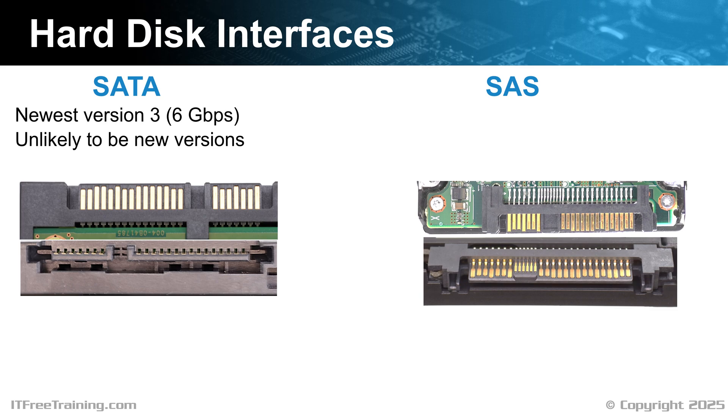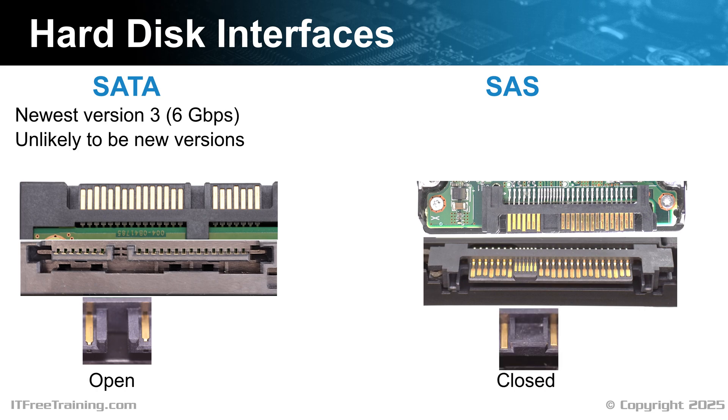The other connection used for hard disks is SAS. SAS drives are typically more expensive than SATA ones, thus they tend to be used for enterprise solutions like server rooms or cloud storage. SAS offers a number of advantages including faster data transfer speeds, better scalability, improved data integrity and improved reliability. You can see the connection on SATA and SAS hard disks are very similar. However, there is one main difference: there is a gap between the power and data connectors on the SATA hard disk, while with the SAS connector there is no gap — effectively, one is open and one is closed. A SAS hard disk won't work with a SATA controller; however, a SATA hard disk can be used with a SAS controller, as most SAS controllers are backward compatible with SATA.